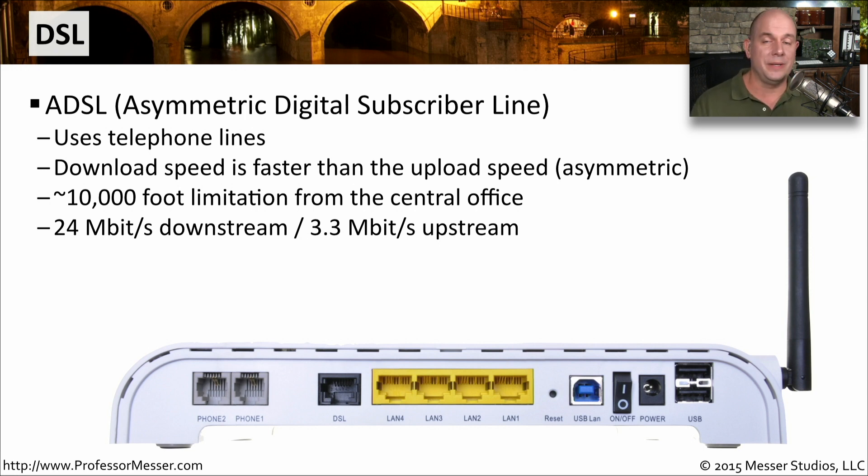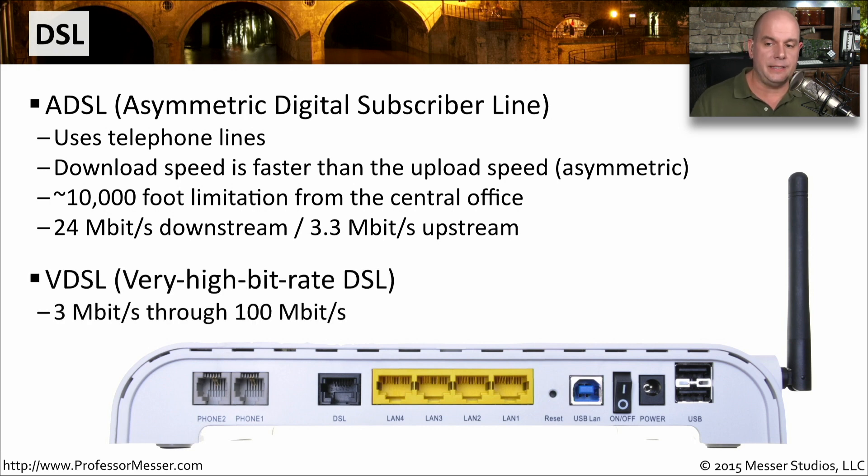Another challenge with DSL is that you have to be relatively close to a central office — somewhere in the 10,000 foot range — because the signal decreases quite a bit going through normal phone lines. You'll generally see about 24 megabits per second downstream and about 3.3 megabits per second upstream. There are newer types of DSL constantly being developed for higher speeds, such as VDSL — Very High Data Rate DSL — ranging from 3 megabits all the way up to 100 megabits per second.